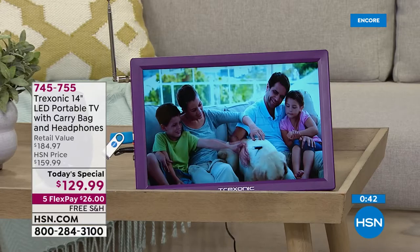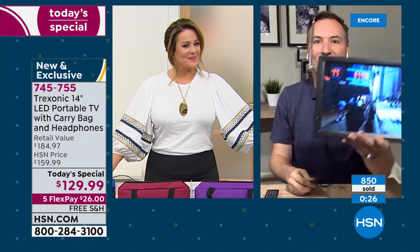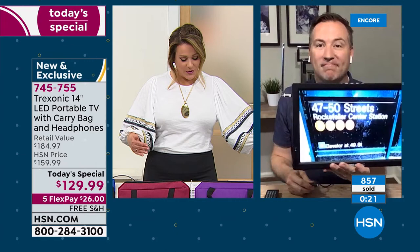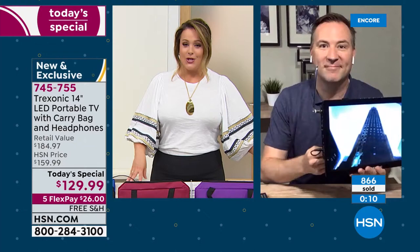As you start thinking about summer, the kids starting activities, maybe sitting on the sidelines of soccer games — you can take this TV with you. It's not truly portable unless you can do this: unplug it and still get three hours of battery life. You get the TV, power cords, remote control, carry bag, and over-ear headphones all in the color of your choice. First time with colors, first time at this price. Only $26 to get it home tonight with free shipping.